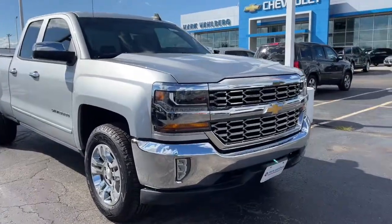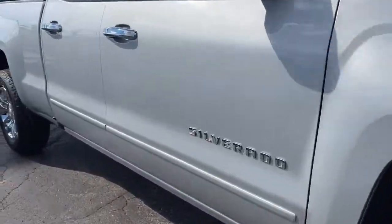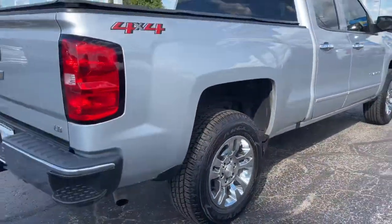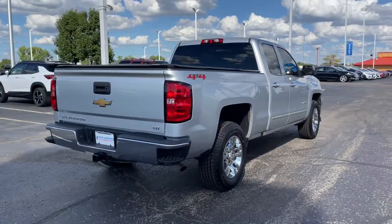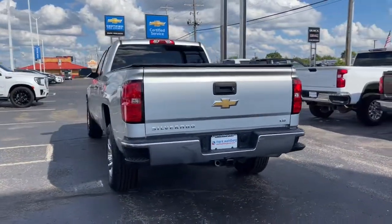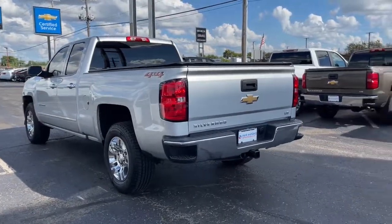Looking for your dream car? It could be the 2019 Chevrolet Silverado LD. With less than 100,000 miles on the odometer, this vehicle provides excellent value. See for yourself when you take it out for a test drive. Our professional staff looks forward to giving you excellent service.